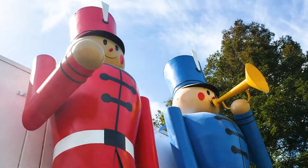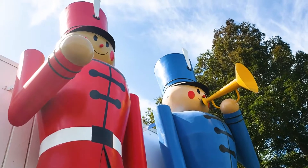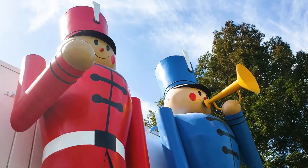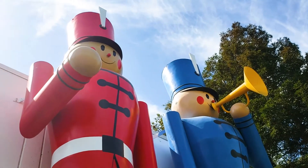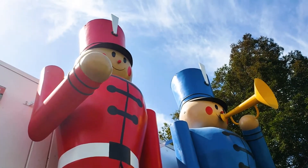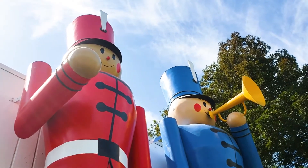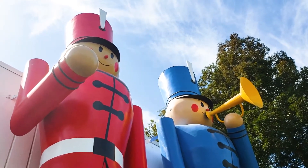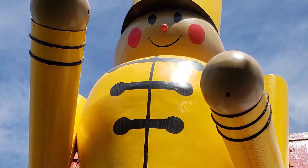Believe it or not, these guys were first created in the mid-1970s, so they are about 45 years old. They were created by a company called AdArt, which was based here in Stockton. These guys were originally built for a toy store in San Jose, and there are three toy soldiers — we do have one yellow soldier that is guarding our backyard.